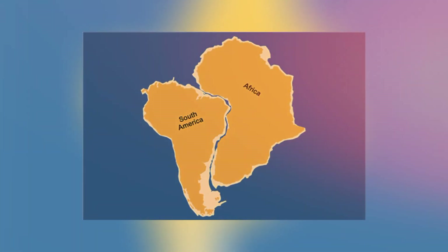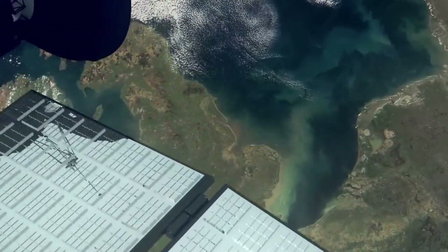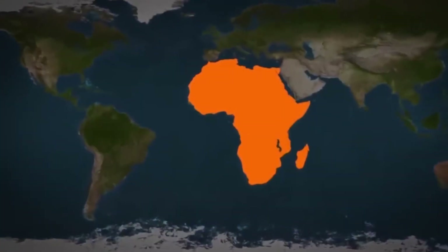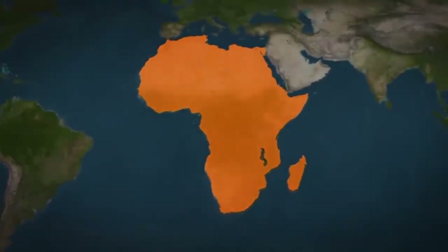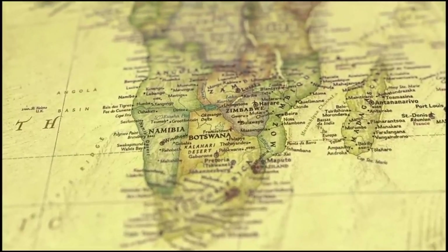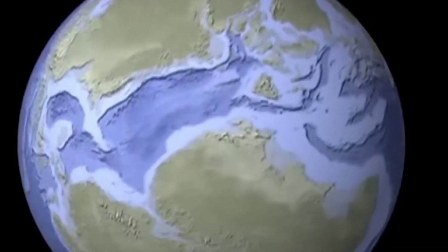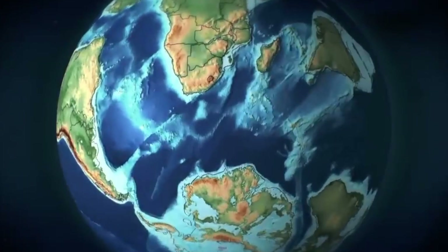Have you ever noticed how Africa and South America seem to fit together like pieces of a jigsaw puzzle? Well, it's no coincidence. These two continents share striking visual and geographical similarities that hint at a shared history. Today we are unraveling the mystery of why Africa and South America look the same, despite being separated by the vast Atlantic Ocean.